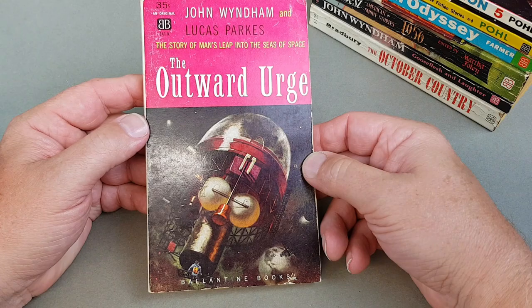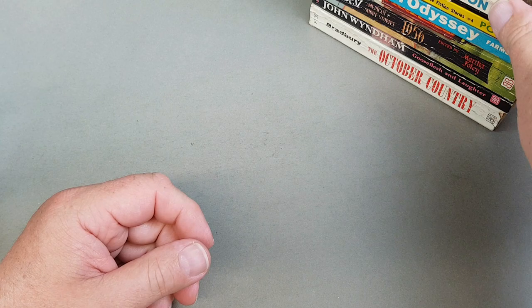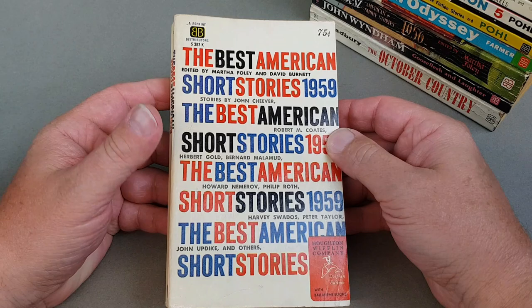Very nice indeed. We've still got a few more to go through. Wyndham's 'Parks the Outward Urge' — I think they were all part of his pseudonyms. Yeah, copyright 58, John Beynon Harris. And here's the last one for the 'Best American Short Stories', which is for 1959.